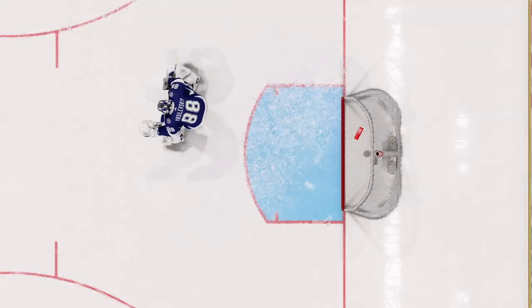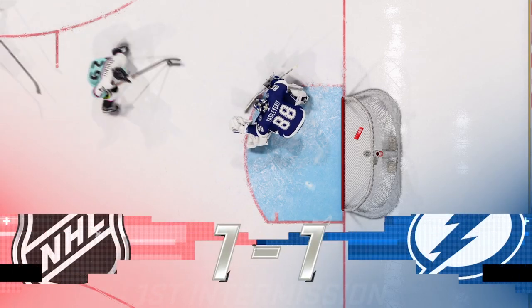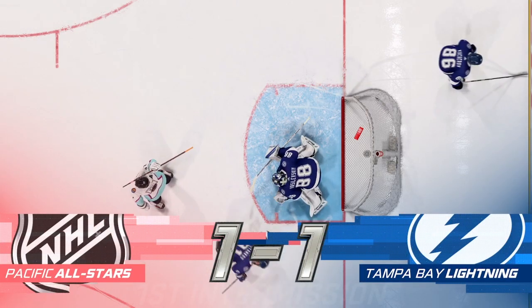There's the buzzer. 20 minutes in the books. Second period just around the corner.